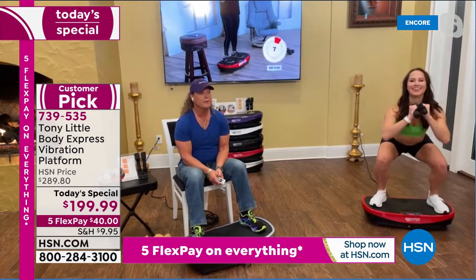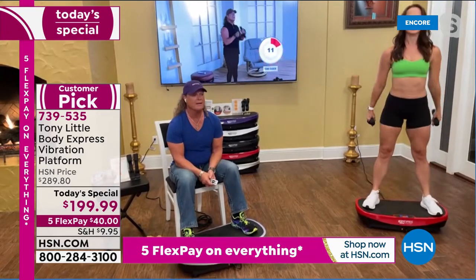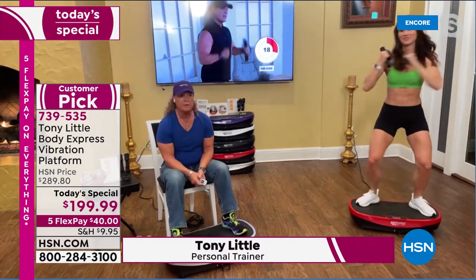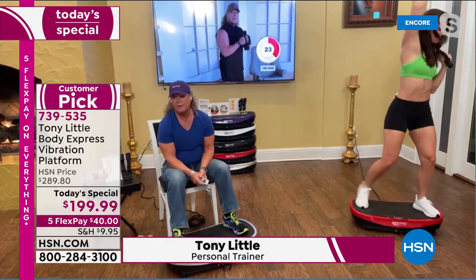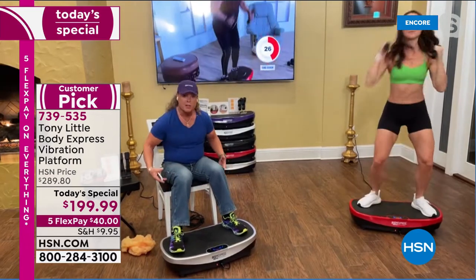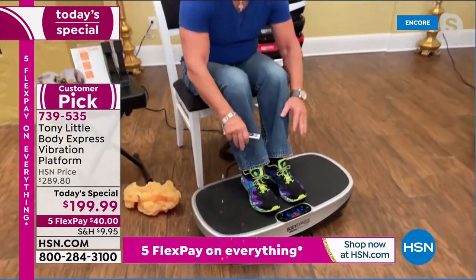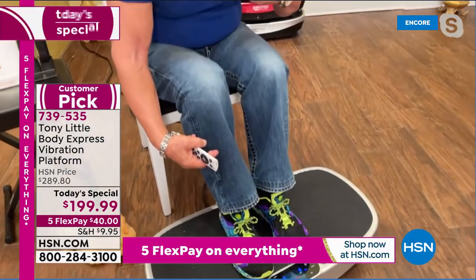Vibration platforms were developed in the 1800s by a doctor — I believe it was Dr. Kellogg. It became very big in health clubs all over the world, sports medicine training centers, physical therapists, chiropractors — because of the minimal joint movement but huge muscle involvement. If you're sitting on a normal flat vibration platform, here's how much movement you get.